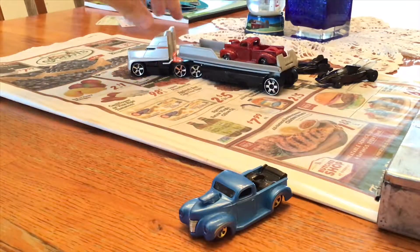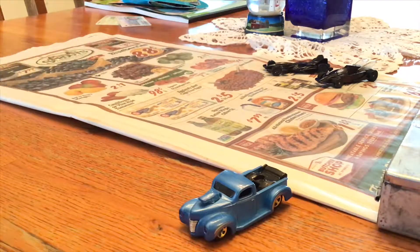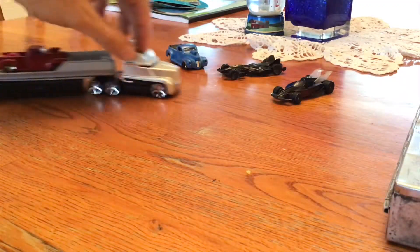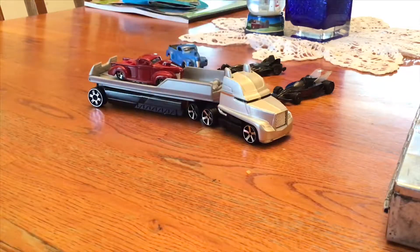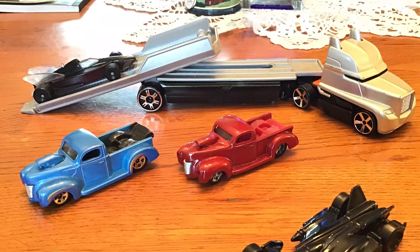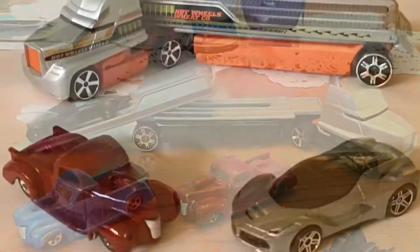All assembled and ready to roll out. Stay tuned guys for more future Hot Wheels builds — I'll be doing more custom vehicles now that I've got a platform to showcase my cars. See ya on the next video!